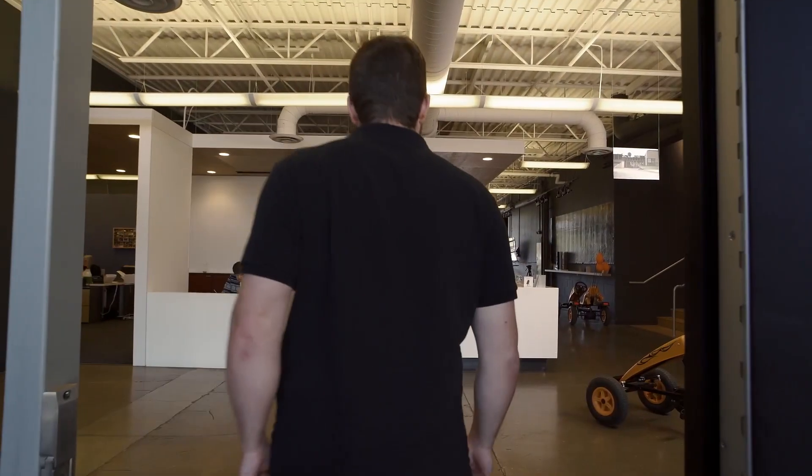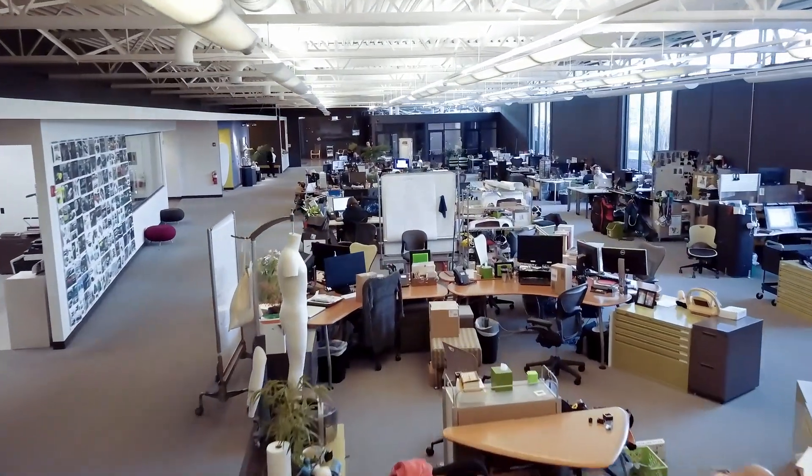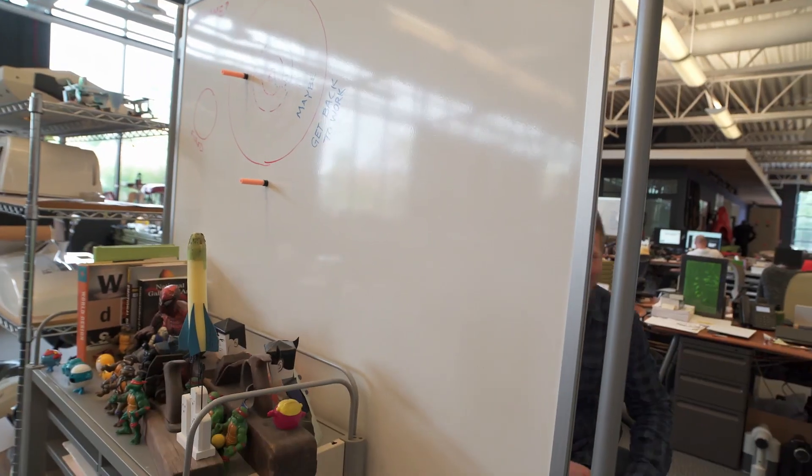Prior Designs is an industrial design consultancy based in Columbus where we work with clients to design pretty much anything you need and build it with our prototyping lab. Making things is literally what we do every day. It's great — it's crazy and wonderful, and sometimes it's ridiculously busy and you don't know how to get everything done.